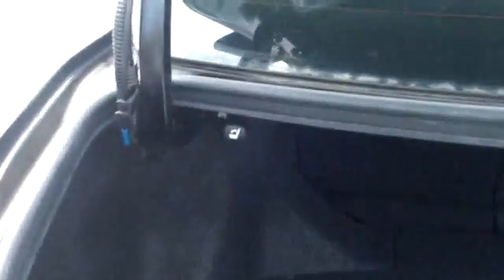Looking inside the trunk, it's got a large trunk with a very wide opening. If you need more room, the back seats do lay down. There's a 60-40 split — you can lay down one side or the other, or both.